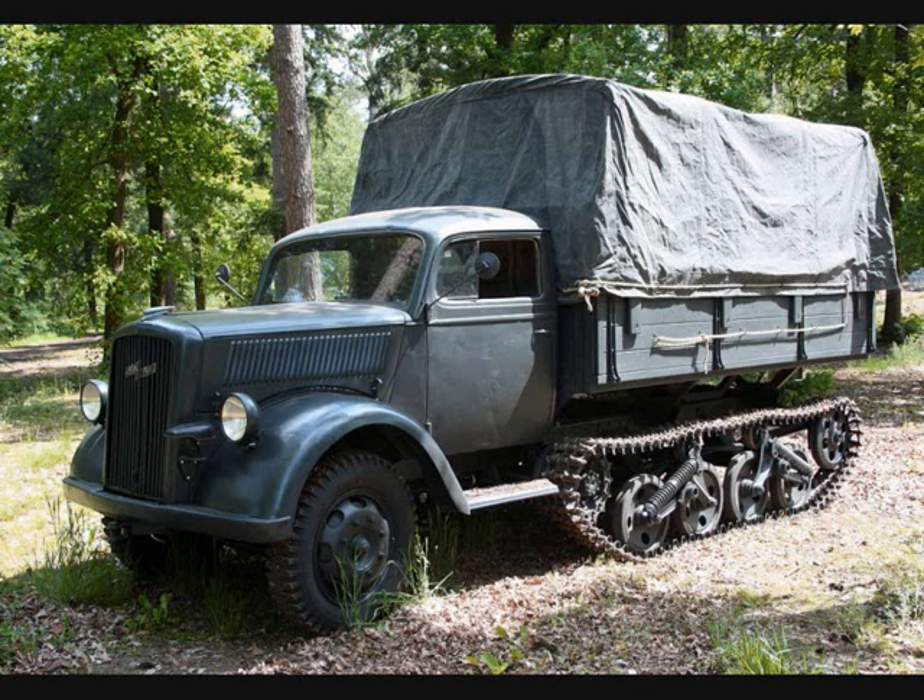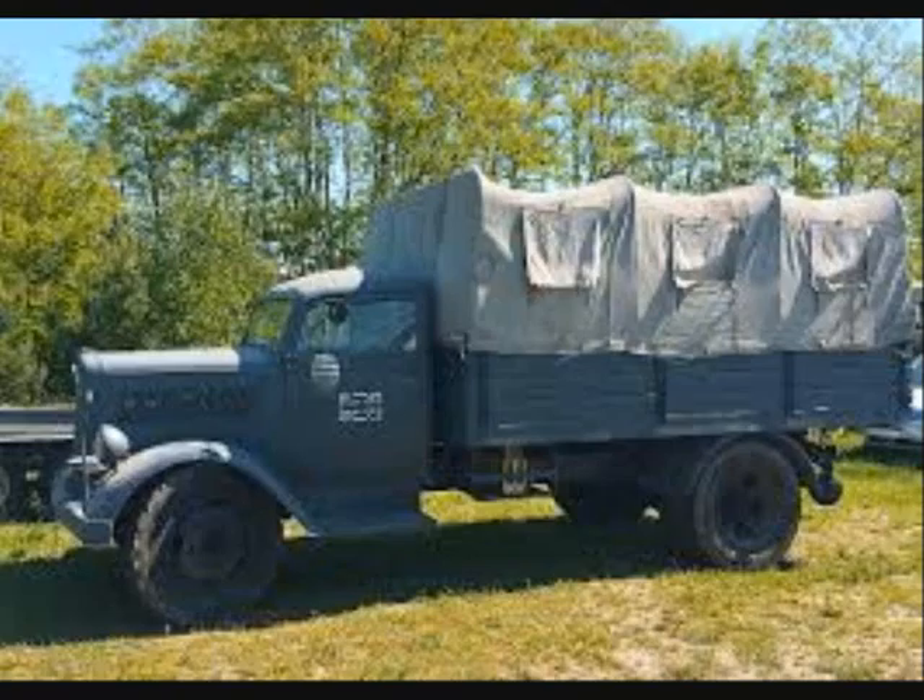Maltier, or Mule, was the name given to a series of half-track trucks used by the German army. Opel Blitz trucks were built by the German Opel automobile manufacturer from 1930, and from 1939 the Blitz was used in large numbers by the German Armed Forces throughout World War II.